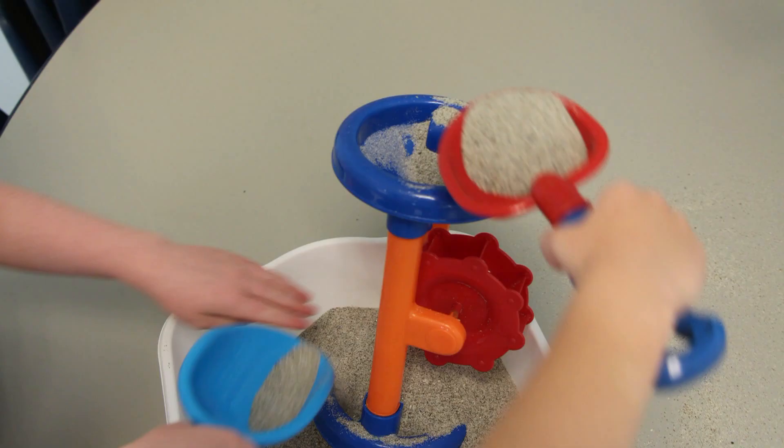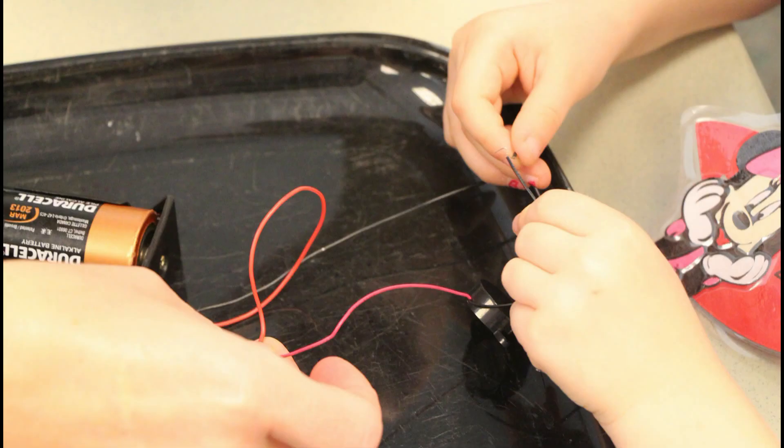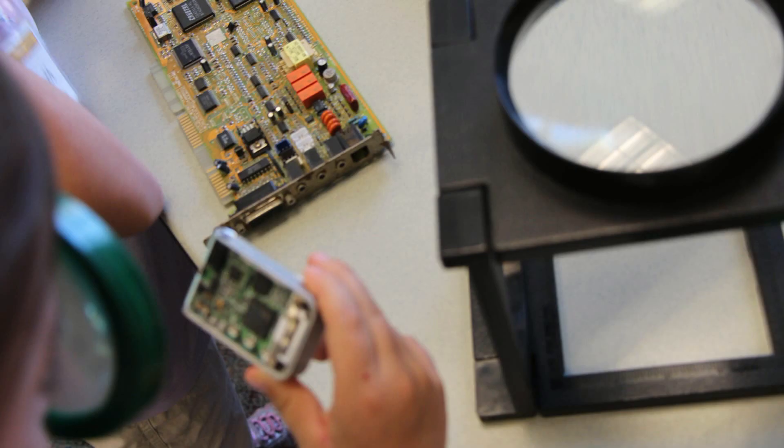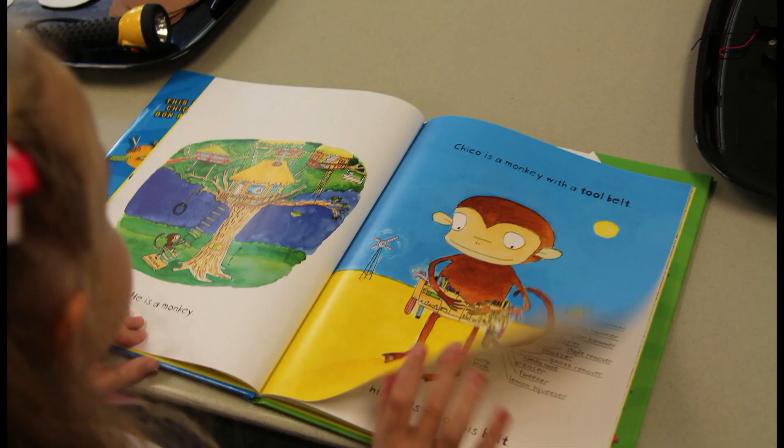The students explored with patterns and shapes, block play, they built structures with man-made materials and materials from nature, they used scientific tools, they practiced the process of science, and they were introduced to STEM concepts through children's literature.